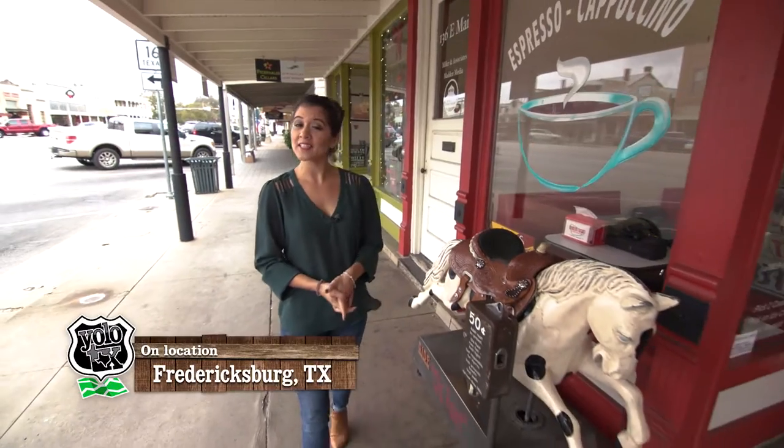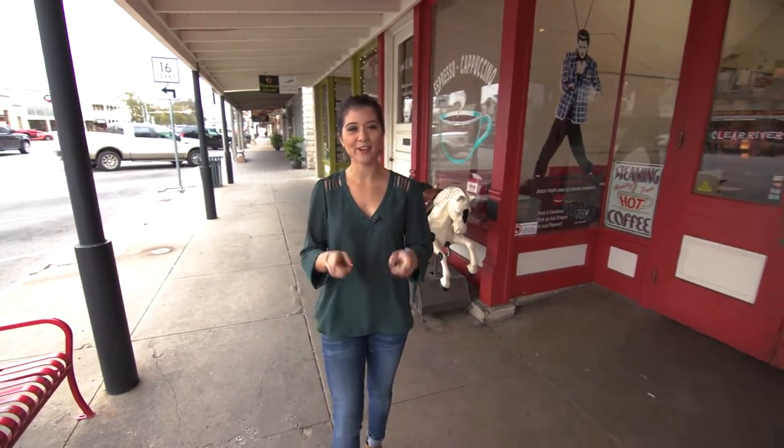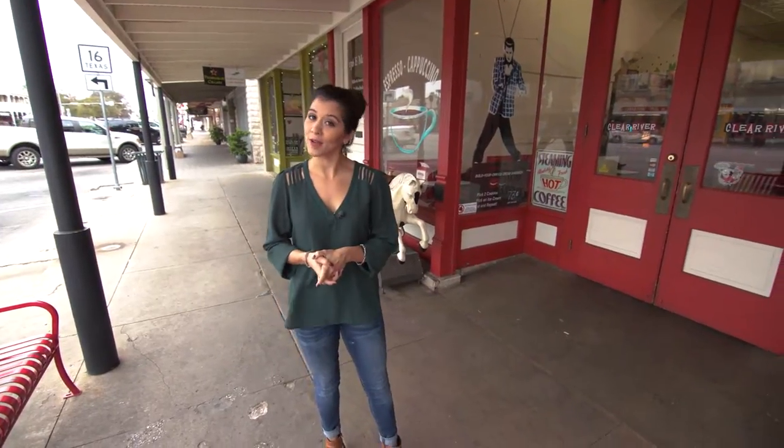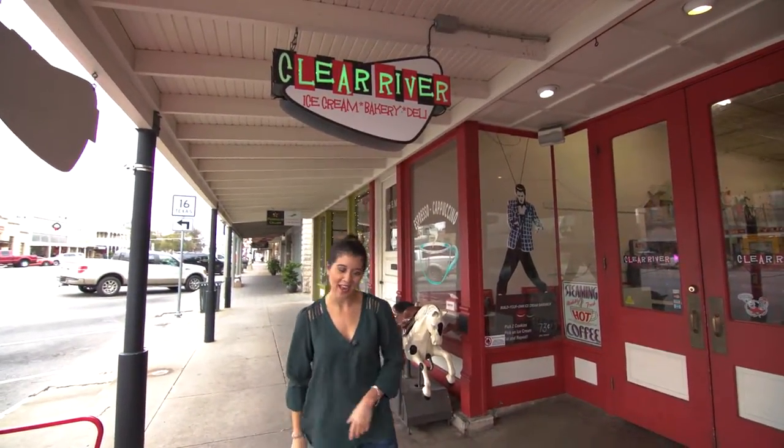We all know that Texas has hidden gems all over the Lone Star State, but there's one place in particular that you need to check out whenever you come to the Hill Country, and that is Clear River Ice Cream Bakery and Deli.